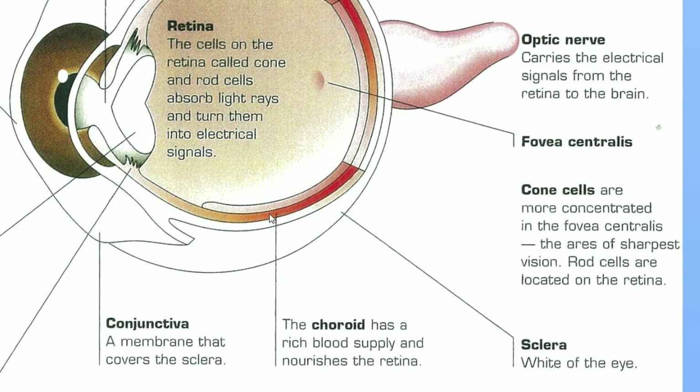Just on the inside of the sclera, between the retina and the sclera, is the choroid layer. It has a rich blood supply with small blood vessels that nourish the retina — so this is the layer that feeds those cone and rod cells with oxygen and nutrients. The optic nerve is a bundle of neurons — lots of axons sitting side by side that send all those messages to the brain.